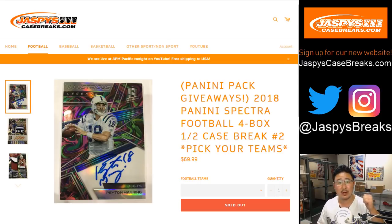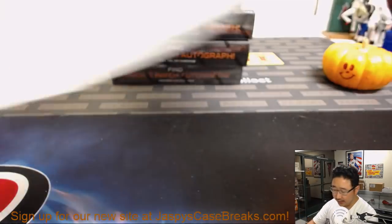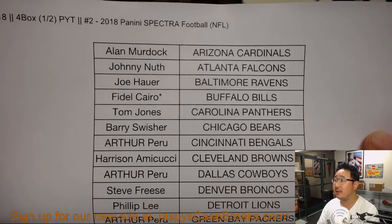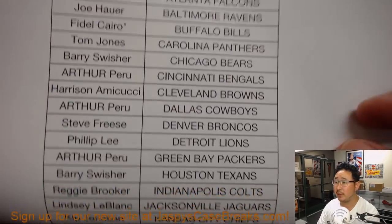The four boxes are right over my shoulder. That's the second half of the case. Big thanks to these folks for getting into the action. If you bought at least two teams, I'll grab these packs too. Friday the 5th, Spectra 2, second half, Fidel Cairo, Last Spot Mojo Bills.